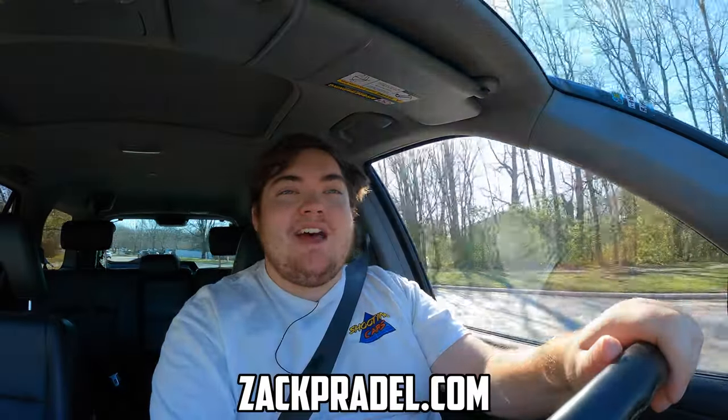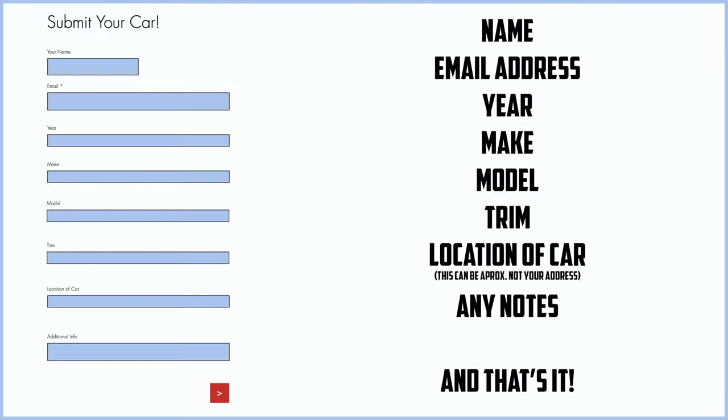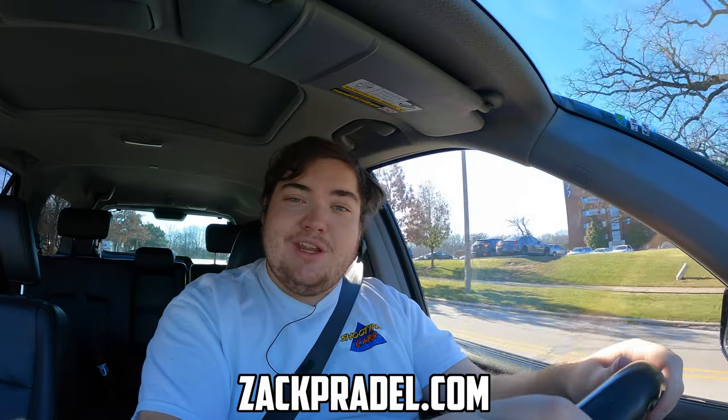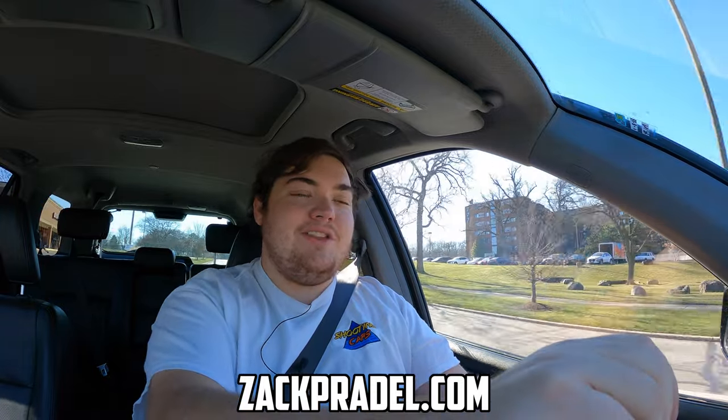But before we get on to anything else, I have a website, ZachPradle.com, where you can buy stickers and other merchandise when it becomes available. You can also submit your own vehicle to be reviewed through a quick and easy submission form and get a video of your car just like this one. You can also read my behind-the-scenes blog to see what I'm filming before it comes out on the channel.